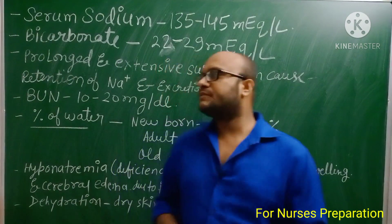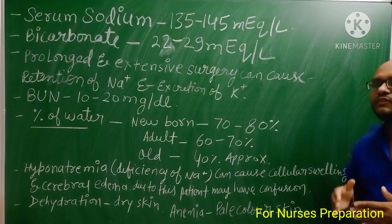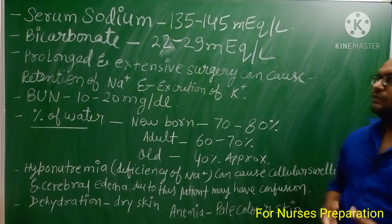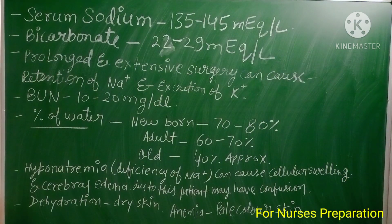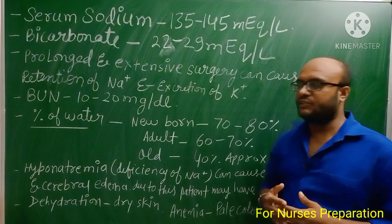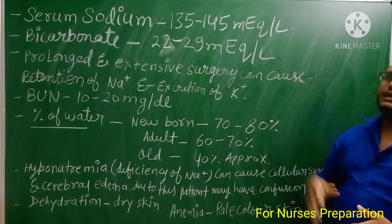Normal serum sodium level in our body is 135 to 145 milli-equivalents per liter. Bicarbonate is a very essential element of our body — it helps in the maintenance of body pH. Its normal level is 22 to 29 milli-equivalents per liter.